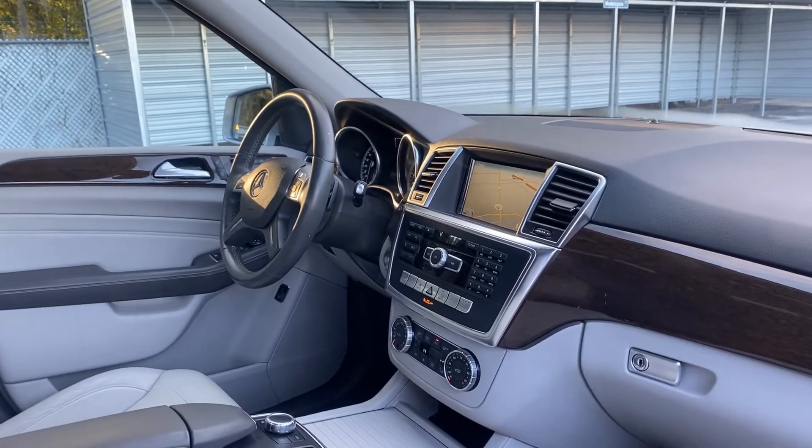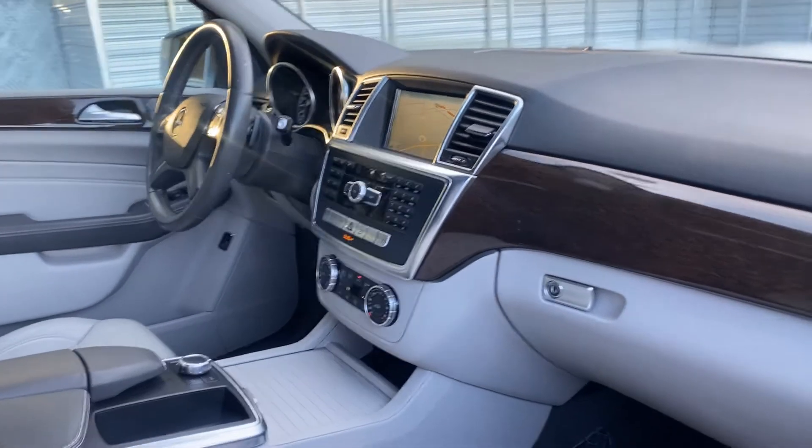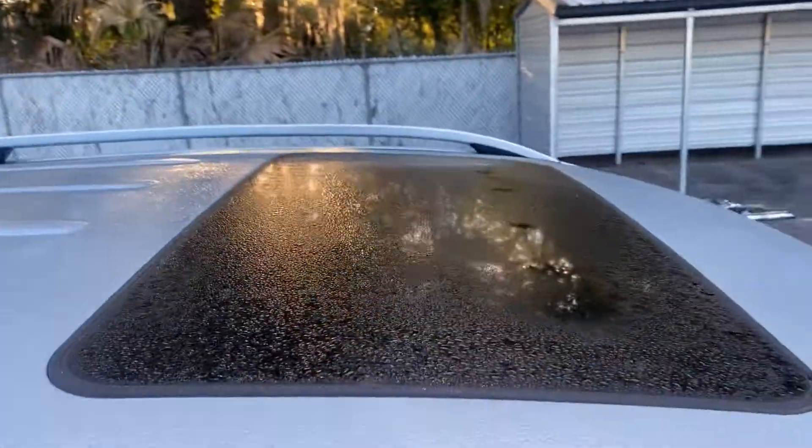Bluetooth for your cell phone, heated seats, navigation, electronic climate control, and power moonroof.